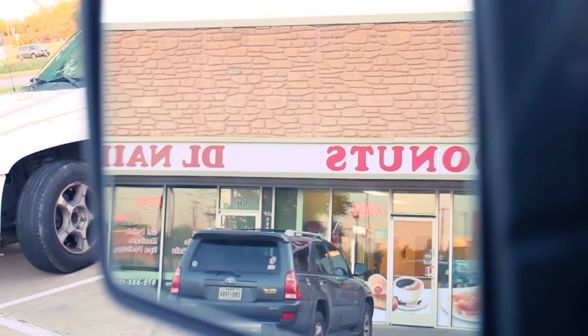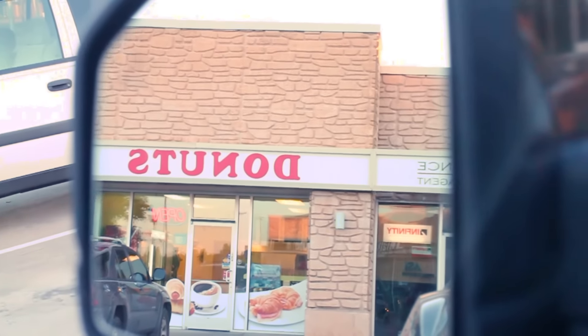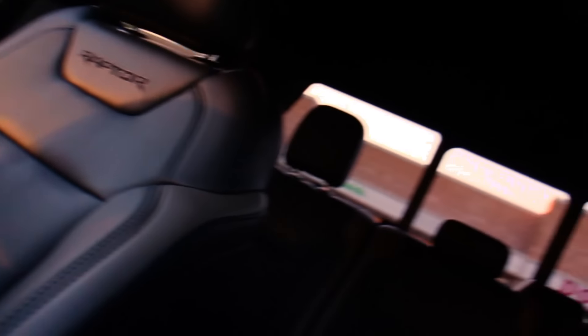All right, so we're just leaving Walmart, got the essentials down. Now heading to the donut store, then heading home and getting ready for the day.